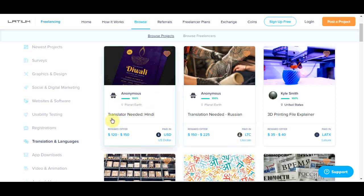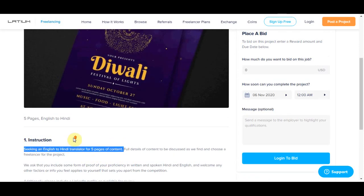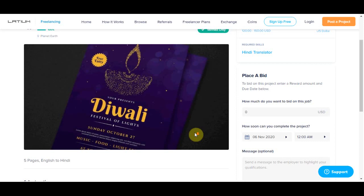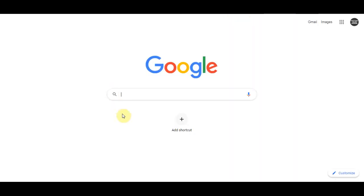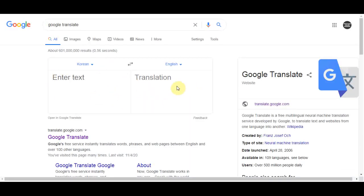Take a look at this first project: translate from English to Hindi and you can earn from $120 up to $150 for this job. If you click on it you'll see that you only need to translate five pages and you'll earn $110. This is an incredible opportunity because I'm going to explain how you can do this in just five minutes of your time, and the best part is you can repeat this process over and over again. Go to Google and type in 'Google Translate' and press search.